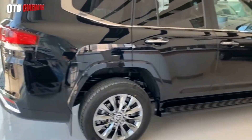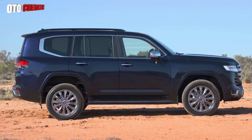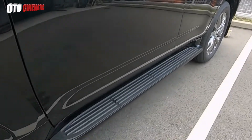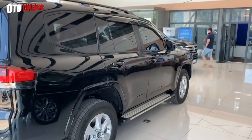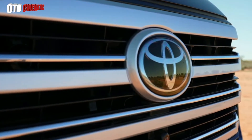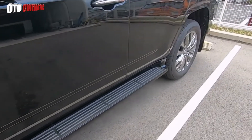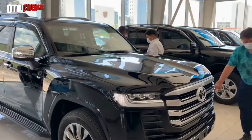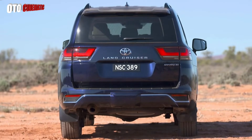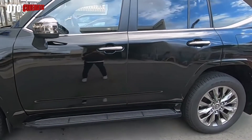This powerful engine is supported by double wishbone technology at the front and 4-link coil suspension at the rear. Especially for the GR Sport type, it gets additional new stability control, new adaptive variable suspension, EKDSS (electronic kinetic dynamic suspension system) features, and electronic differential lock features on the front and rear wheels. While the VXR type is equipped with torque sensing LSD on the wheels.